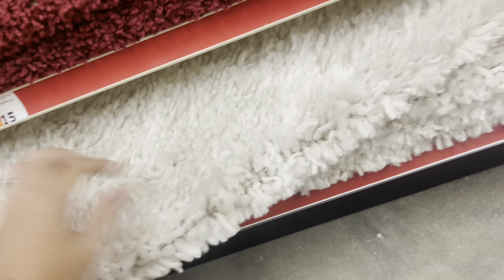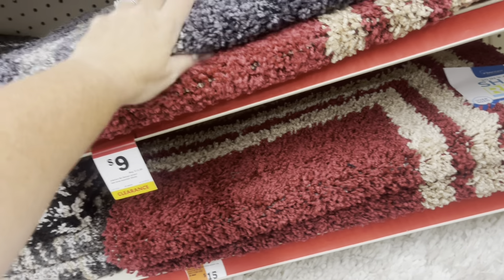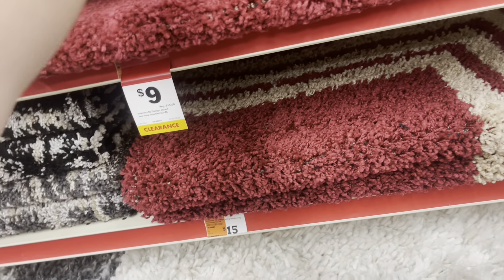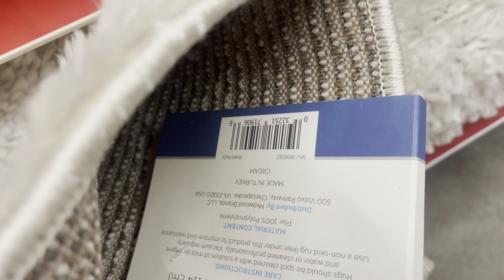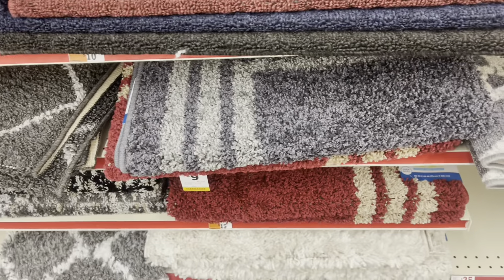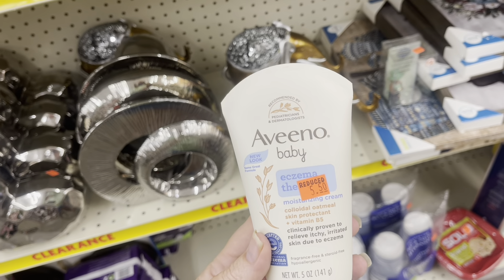Here are some cute little rugs for $9, marked down from $15 — it's a fuzzy type rug. We'll have to scan it because I can't get it to read the price, but they have it marked that way on the shelf, so we'll probably have to go to the register to check. I just wanted to let y'all know about those being marked down.